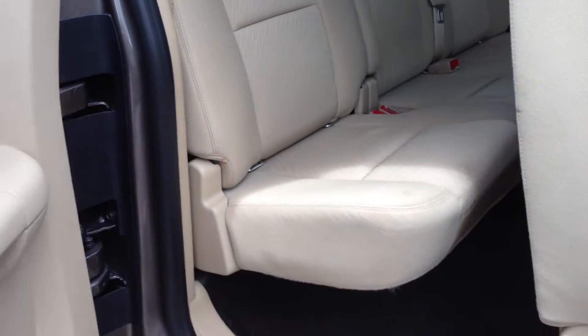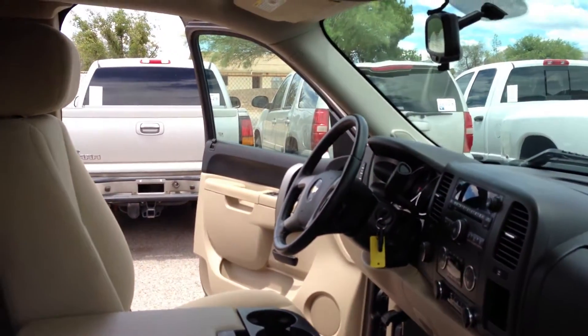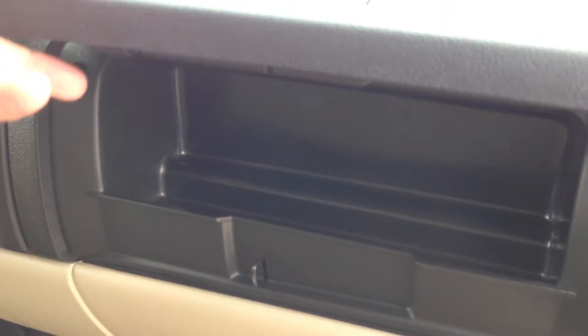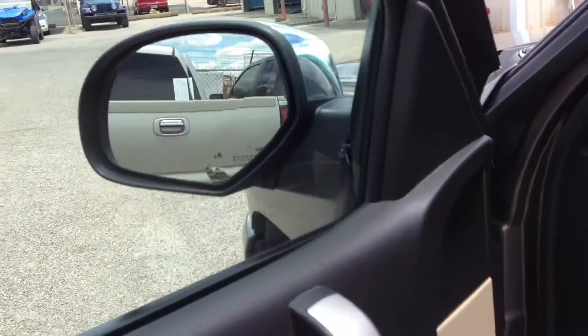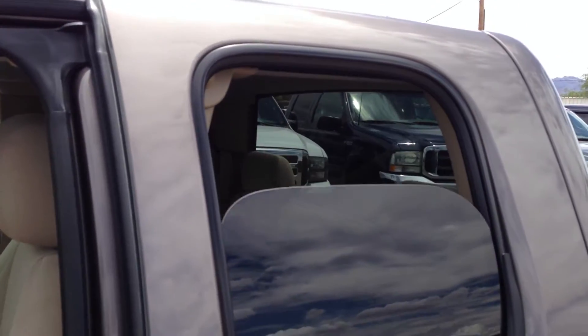There's the passenger rear door — nothing going on there. This is the passenger front door. There are your power windows, power door locks. Looks like it's got a little bit of something there — they don't feel it, so it's definitely a stain of some sort. Carpet looks good. Driver window, passenger window, passenger rear window, and driver rear window — all that works.